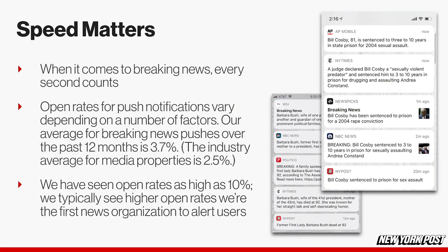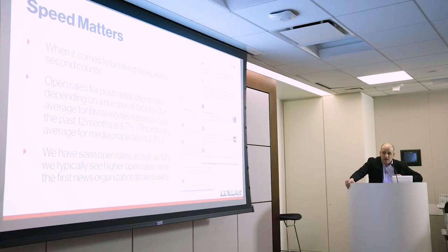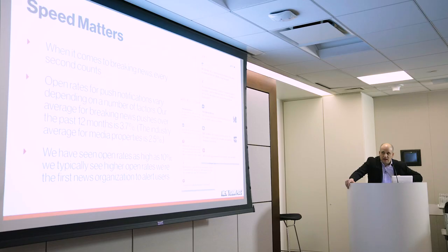The other thing that's really important in this particular example is speed. It takes a lot less time, and speed really matters when you're sending out breaking news push notifications. We find a real advantage to pushing first, to being the first to break news and send it out to our users. When we look at the open rates, according to Urban Airship, it's 2.5% for media properties. Our average is 3.7%, but we'll see it go as high as 10% if we're the first news organization to break something. So there's definitely an advantage to being early, being first.